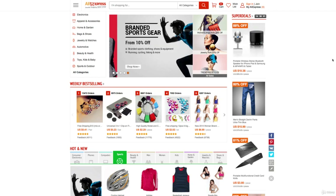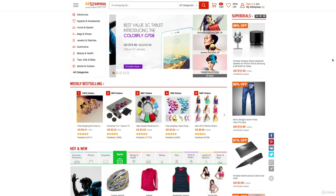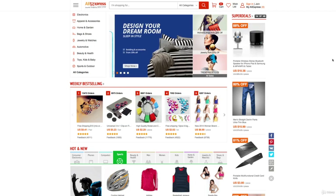We'll start with the cons. It's more expensive to order samples from here, obviously, because it's a retail price. It's also limited in choice on AliExpress — AliExpress is not as big as Alibaba.